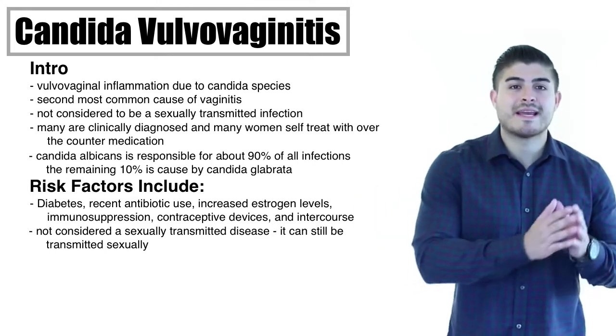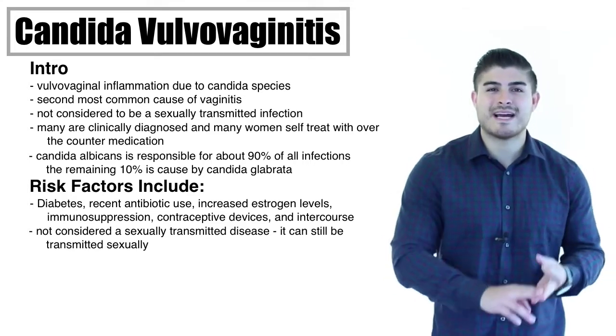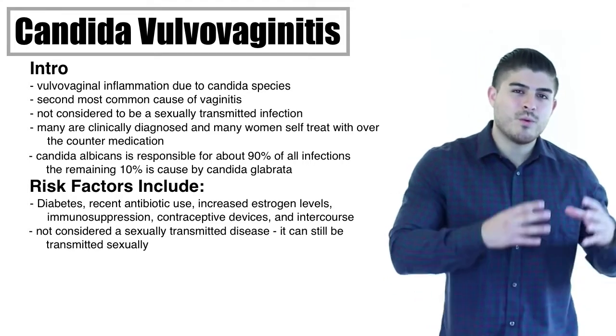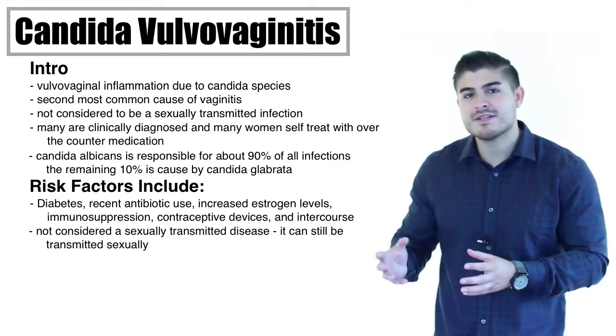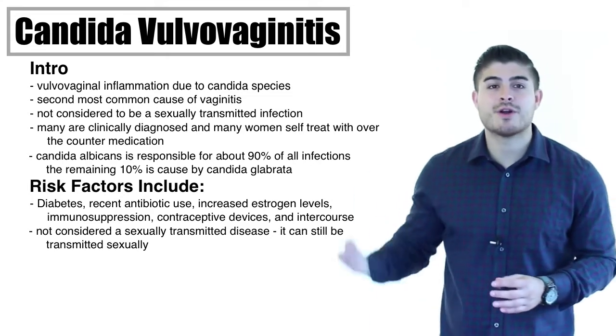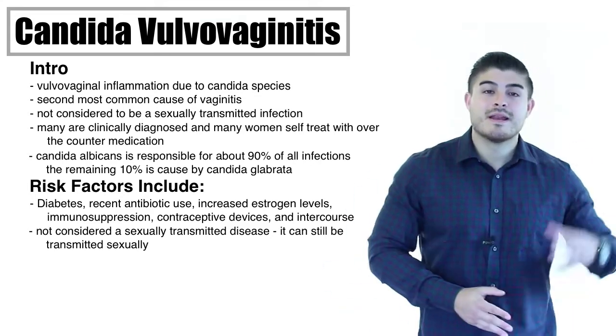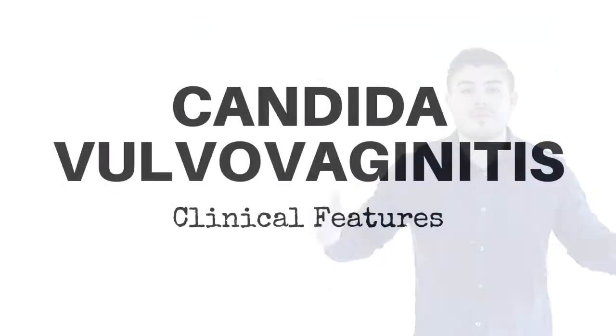These are all things that can predispose the patient to having candida vulvovaginitis. Things like douching, tampons, and tight clothing are very weak risk factors — still considered possible causes but very weakly associated. This is more so for the patient who has recurrent vaginal infections, which simply means four infections in a 12-month period.